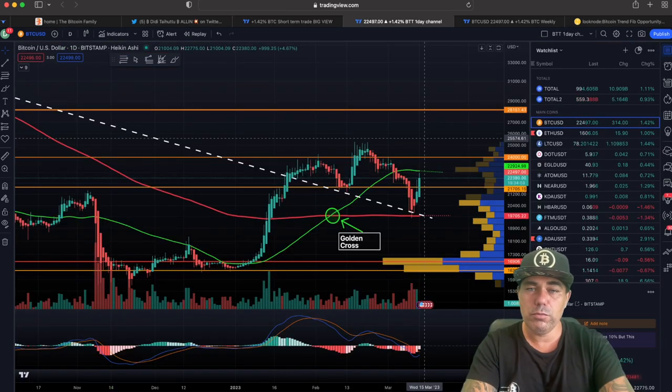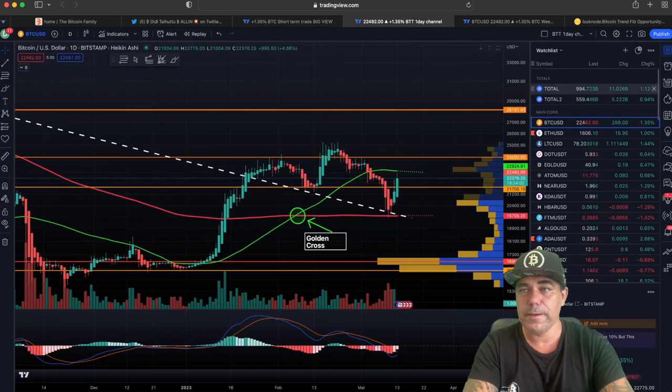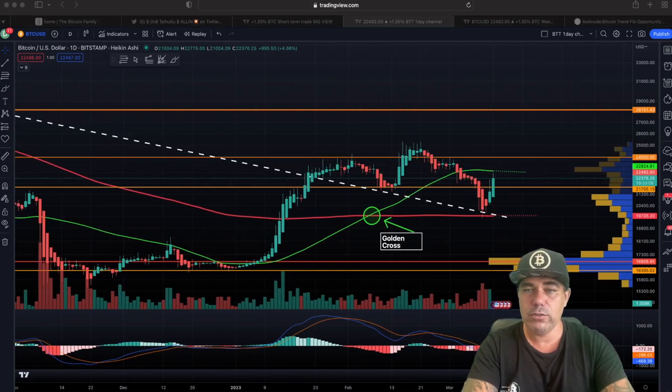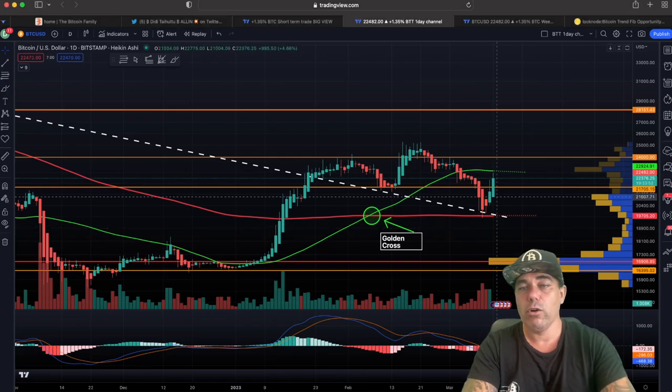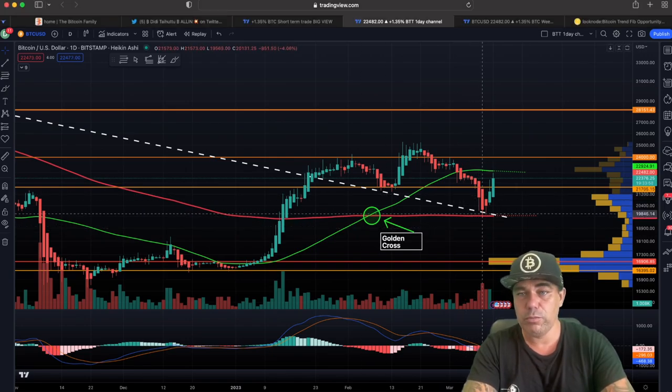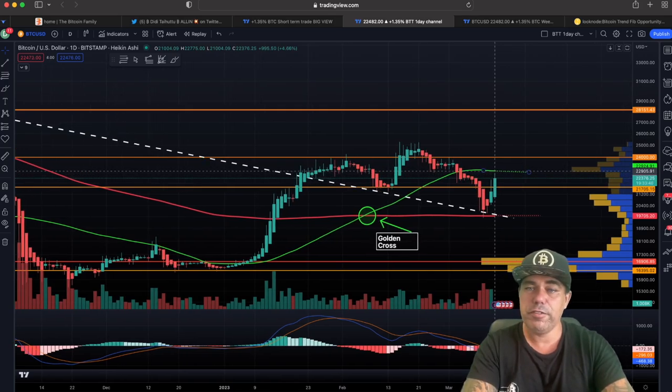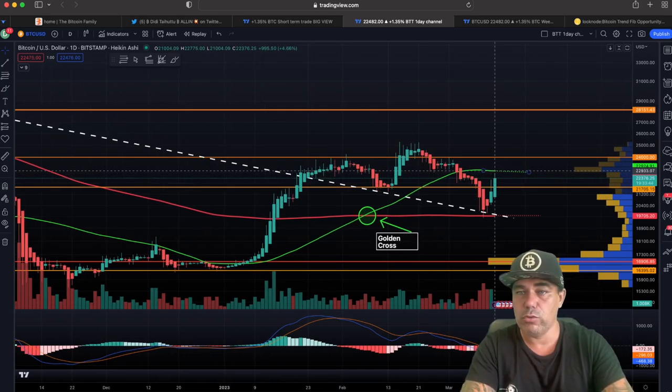Zooming out to the daily chart, we found support exactly on the 200-day moving average — that was exactly the support we needed. We also bounced beautifully off a downward trend line, and we are now walking into the resistance of the 50-day moving average, currently around $20,900.